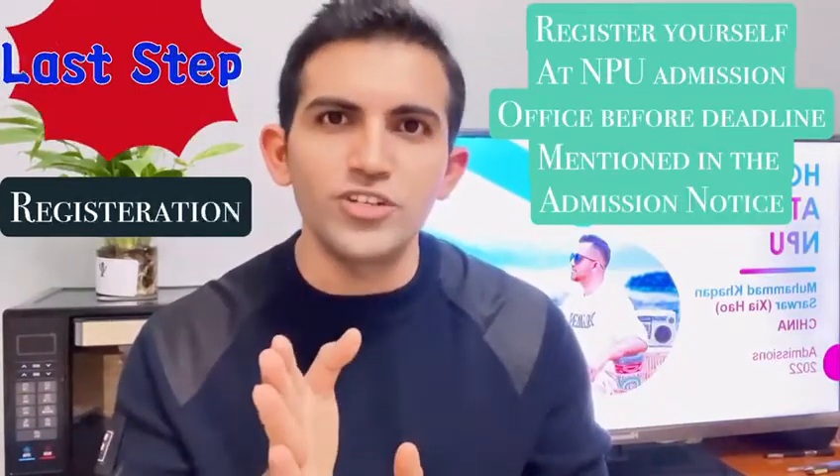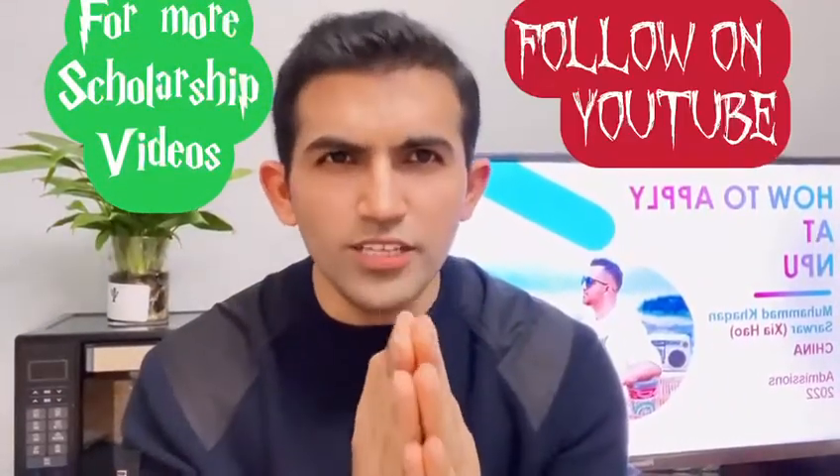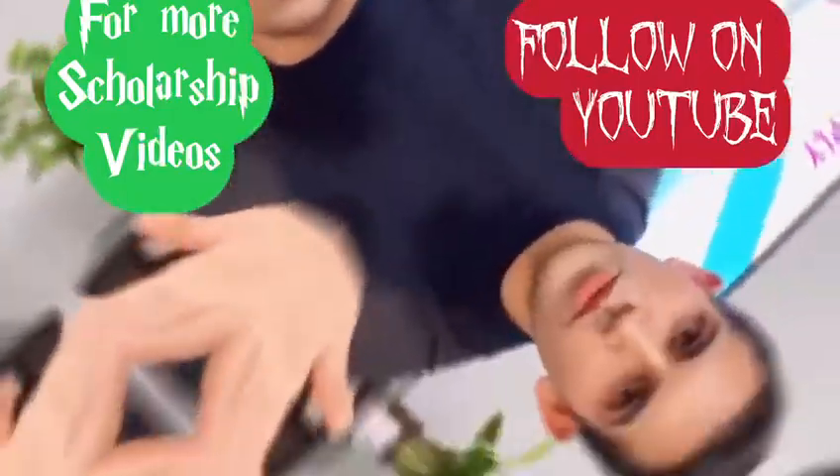The last step is registration. You have to register yourself at NPU as per the deadlines mentioned in your admission notice. That's the whole procedure of applying at NPU. If you still have any questions, you are welcome to ask.